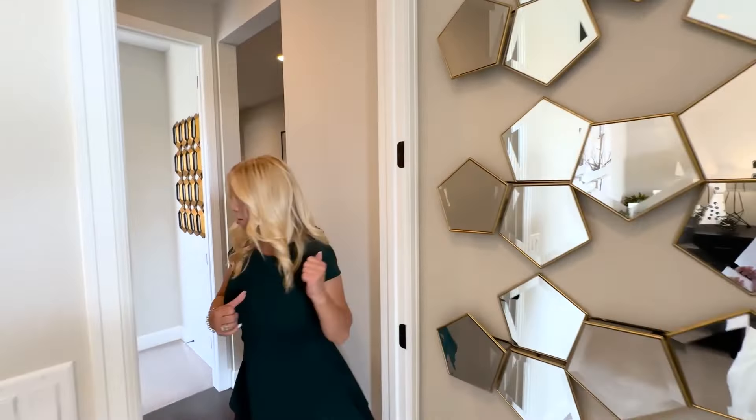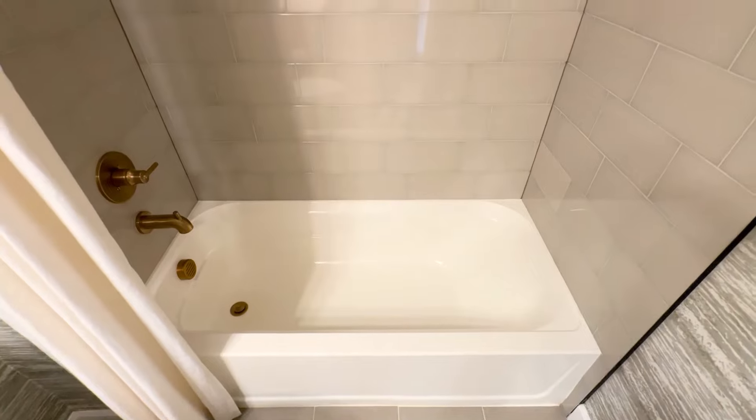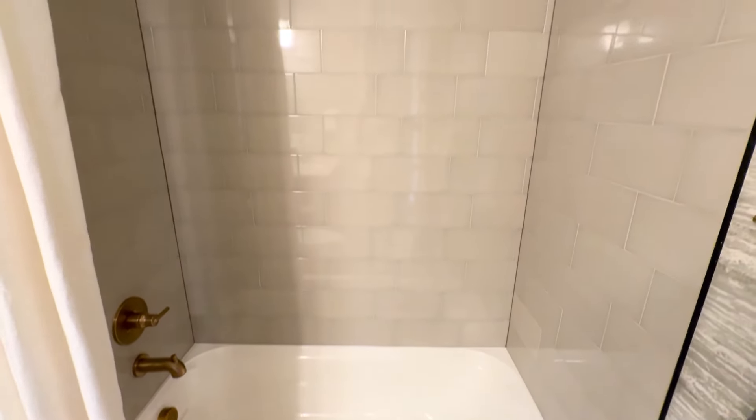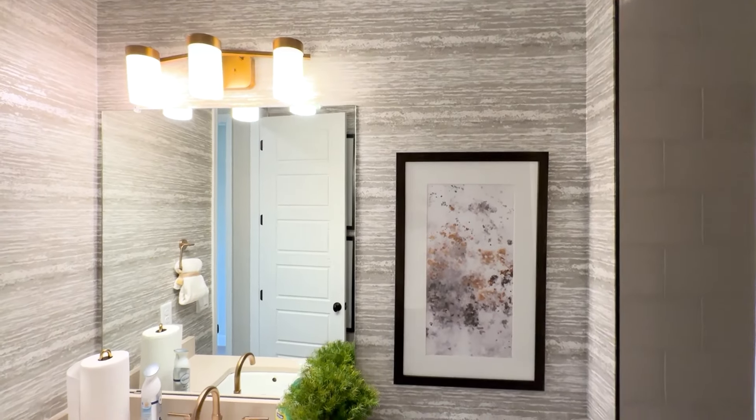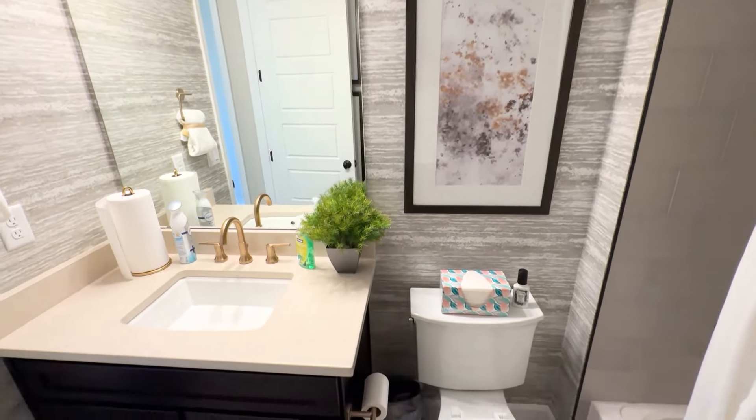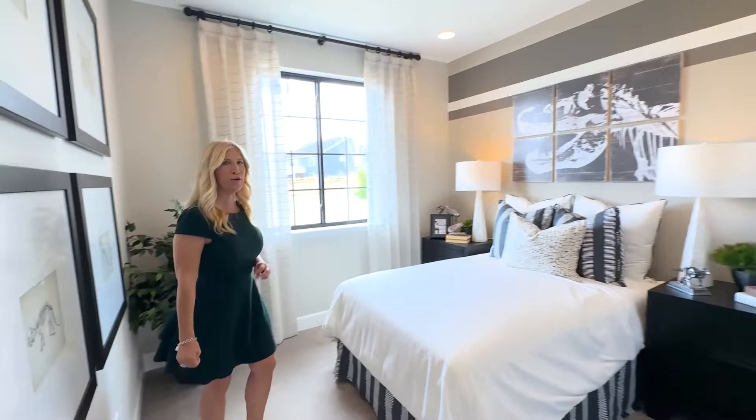Now we'll come out of there and right in here is the first bathroom of the tour, which is a full bathroom with some great tile. We've got quartz countertops and some great cabinetry. And then we'll pop into another bedroom.